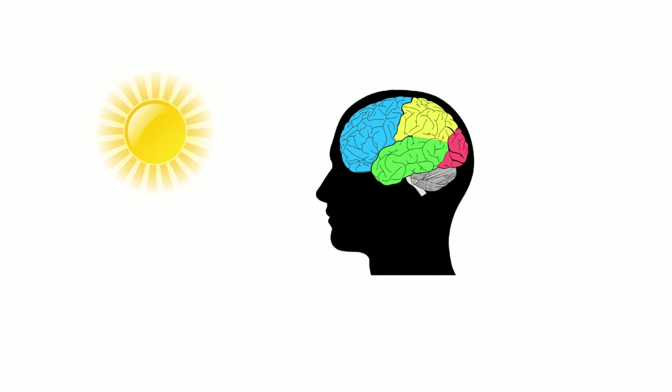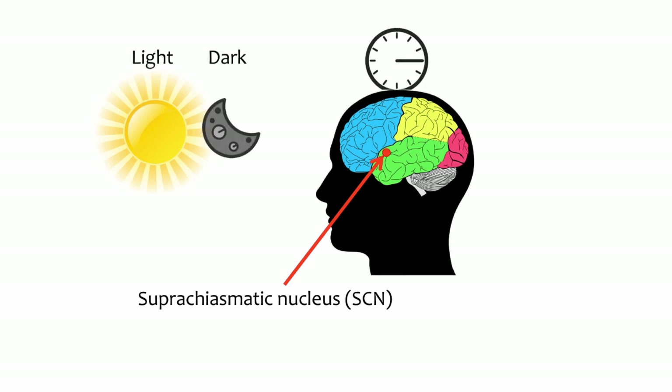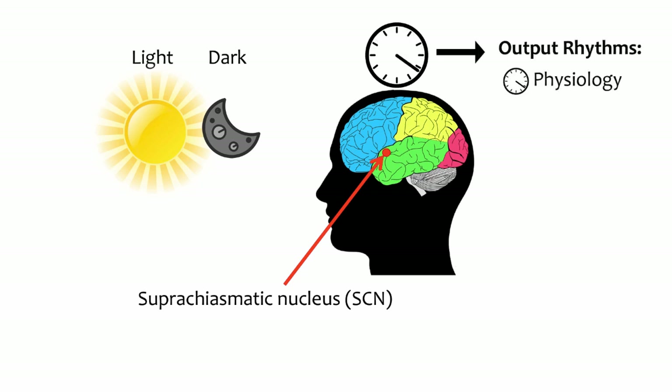In mammals, environmental signals influence the circadian system by affecting the suprachiasmatic nucleus, or the SCN. The SCN is a small cluster of brain cells that act as the central pacemaker. For example, the SCN receives direct light input from the retina to track the alternations of day-night cycles. In its role as the pacemaker, the SCN sends signals to other oscillators in the body and drives physiological rhythms like hormone release and body temperature, and behavioral rhythms like feeding and sleep cycles.